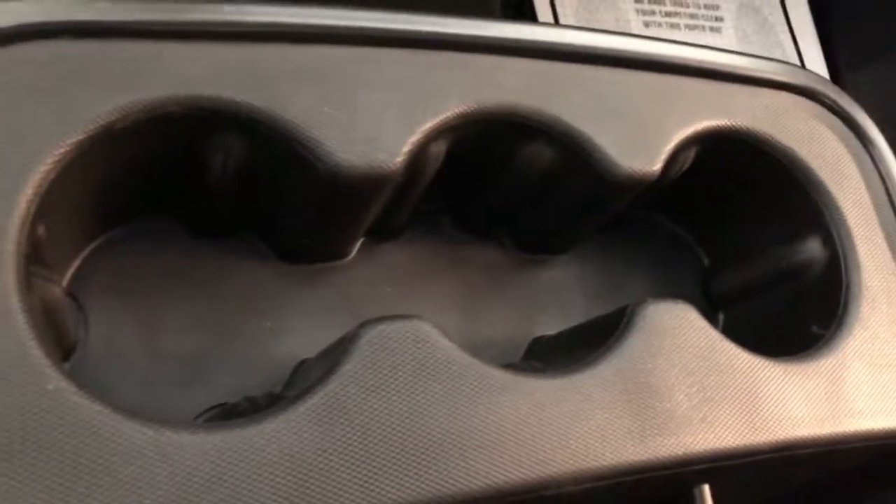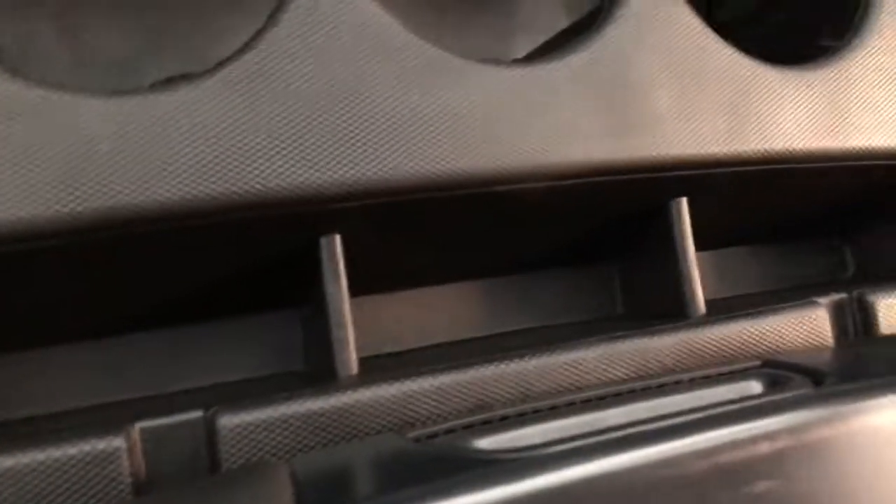It does have triple cup holders here in the center, along with some cubbies for change or whatever. Also a nice little tray that's really handy to lay your cell phone on. You have a couple power sources inside your lid on your console. That seat does fold up for a third occupant, and the bottom of the seat lifts up so you have additional storage space down there.